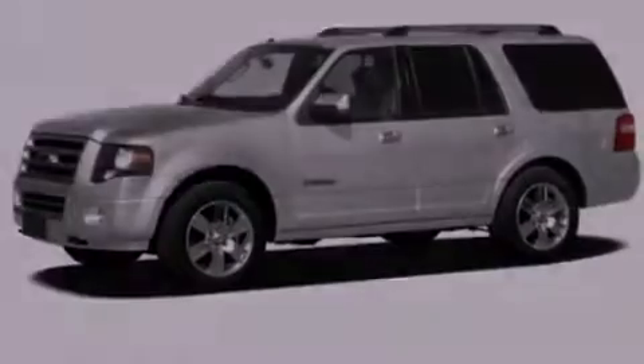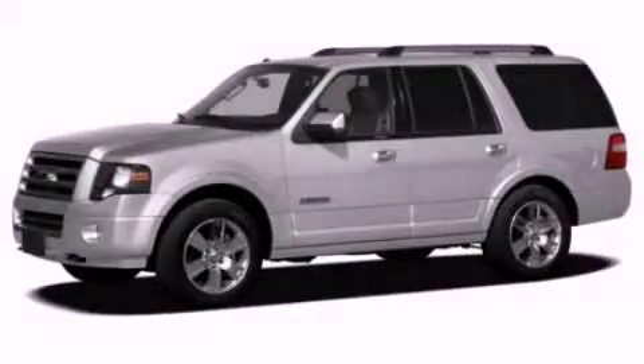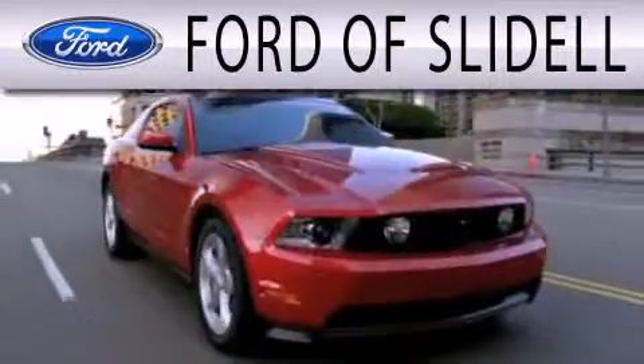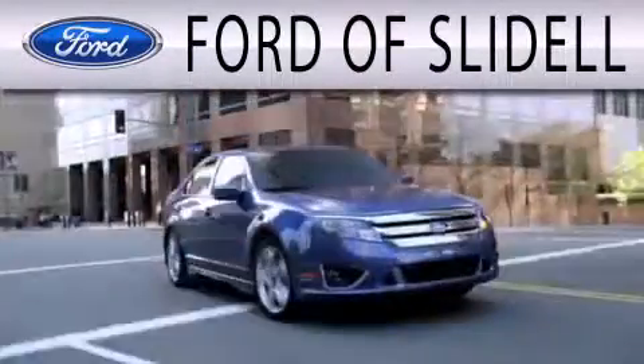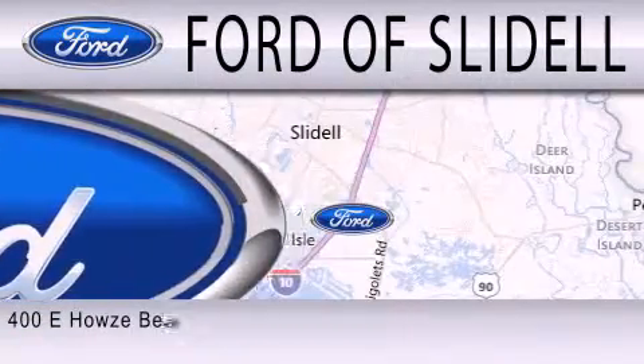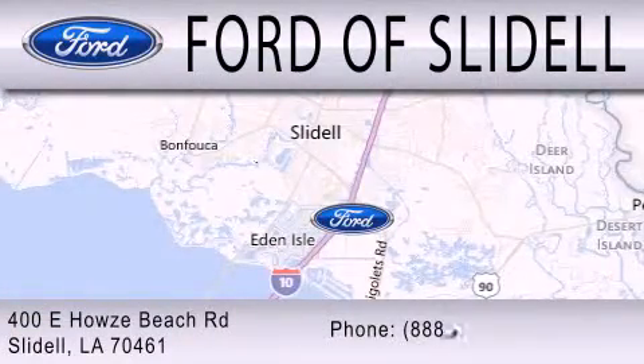Please call us today for more information on this great vehicle. Ford of Slidell is dedicated to doing everything possible to ensure that the experience you have selecting your next vehicle is as pleasant as possible. We are located at 400 Howles Beach Road in Slidell.